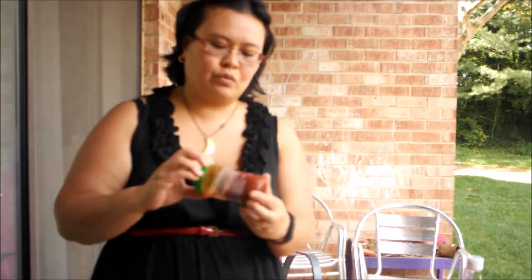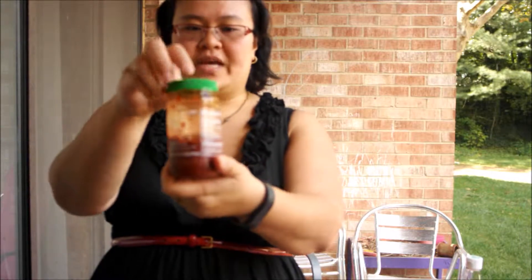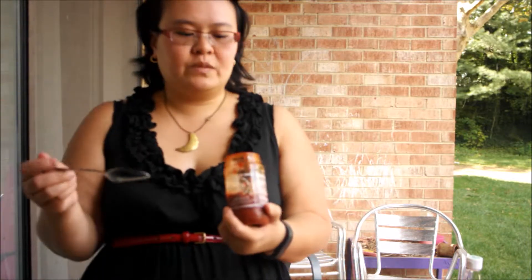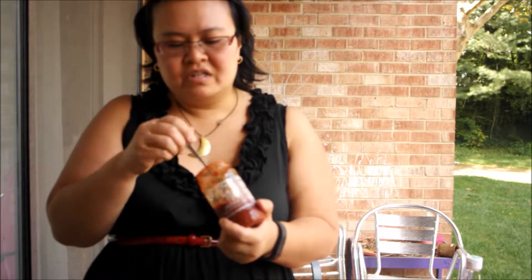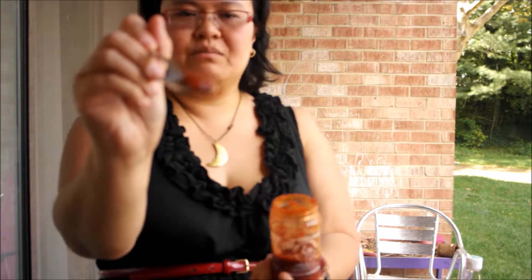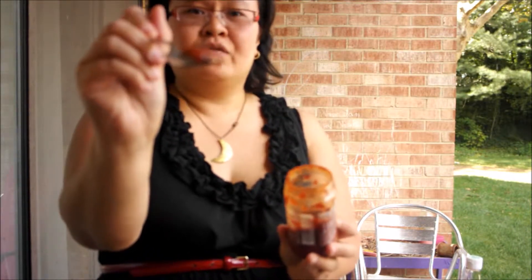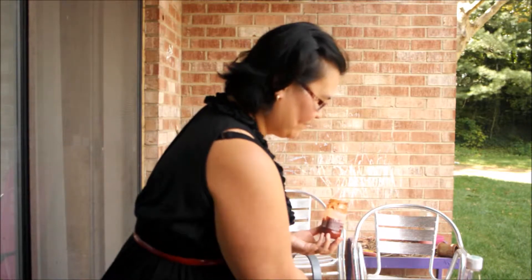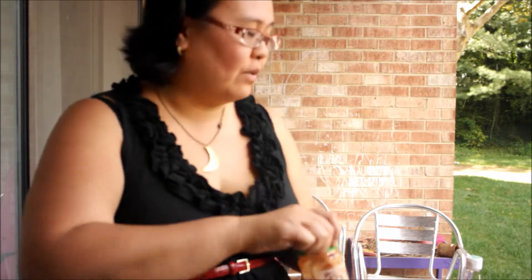Another kind of sriracha that you don't see a lot is this chili paste. I use this when I'm doing stir fries or flavoring soups. I like the texture — if you look at it, it looks like ground-up chili peppers with bits and pieces in there. I think it's a little bit spicier than the sauce. This is my favorite. I mix this into soups, stir fries, fried rice, fried noodles — anything like that. It smells nice and spicy.